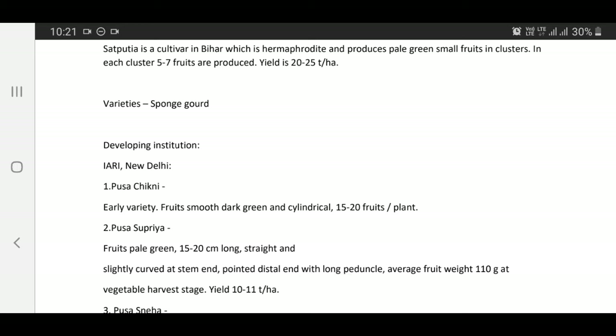Varieties of Sponge Gourd — Developing Institution: IARI, New Delhi. Pusa Chikni — an early variety, fruits smooth, dark green and cylindrical, 15 to 20 fruits per plant.